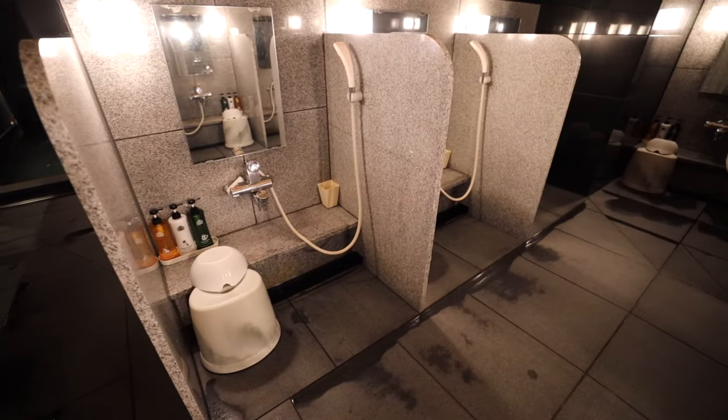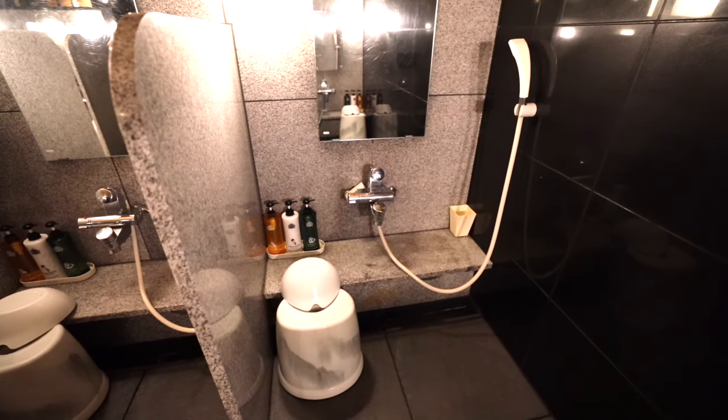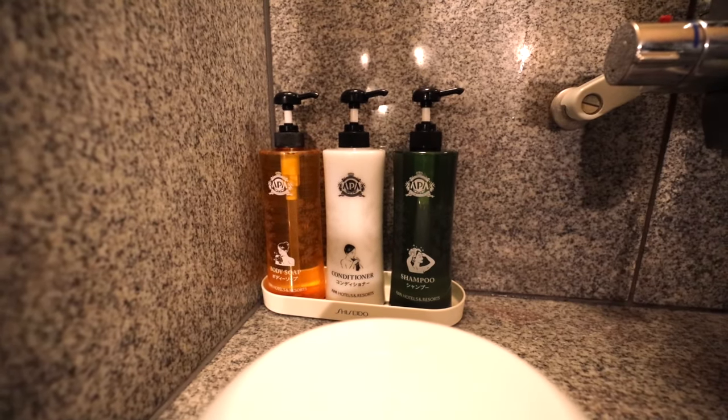Here they have the onsen bath where all of the guests can come and use. You can see right behind me is that they have these stalls where you can take a shower and clean yourself off before you go in. And look right there, they have everything you need — shampoo, soap, and conditioner.